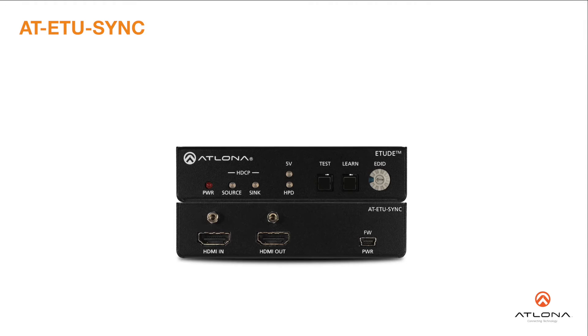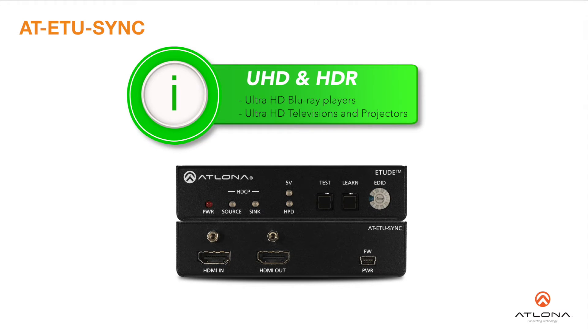The Etude Sync is ideal for use in installations utilizing the latest UHD and HDR sources, such as Ultra HD Blu-ray players, plus compatible televisions and projectors.